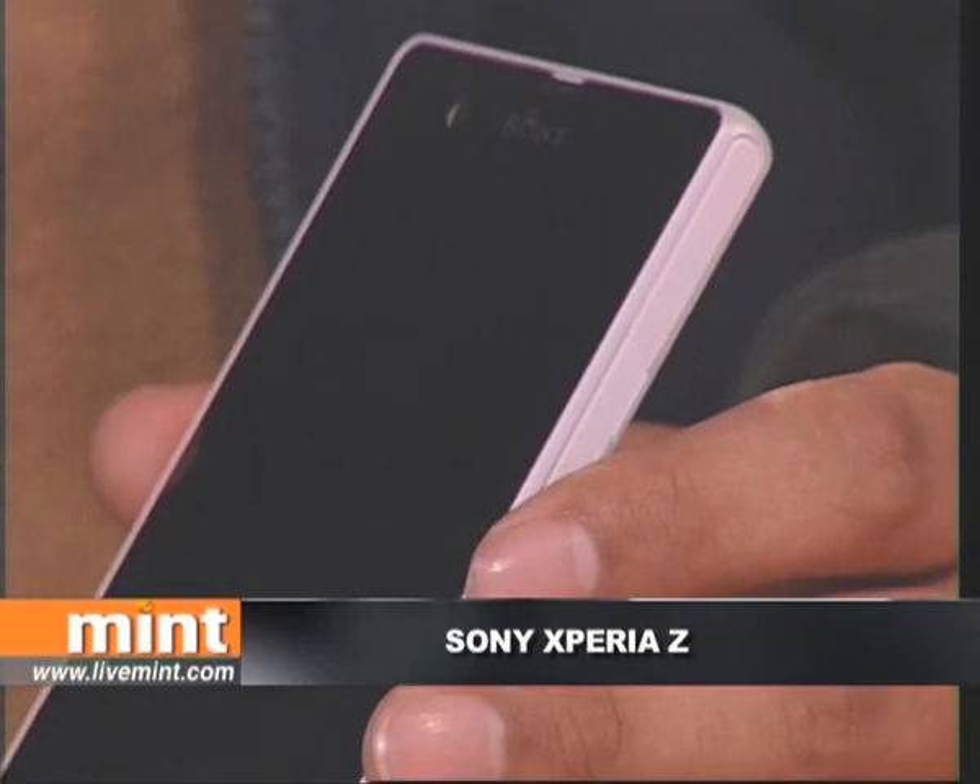Hi, welcome back to Gizmo Guru. I've got the Sony Xperia Z with me today. The phone went on sale internationally just a little while back and after having used it for some time, it's easily my favorite Android phone.